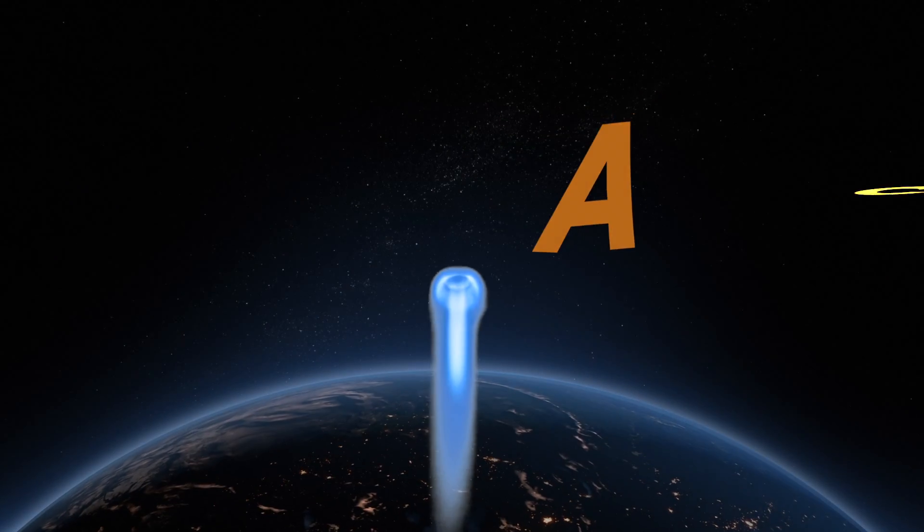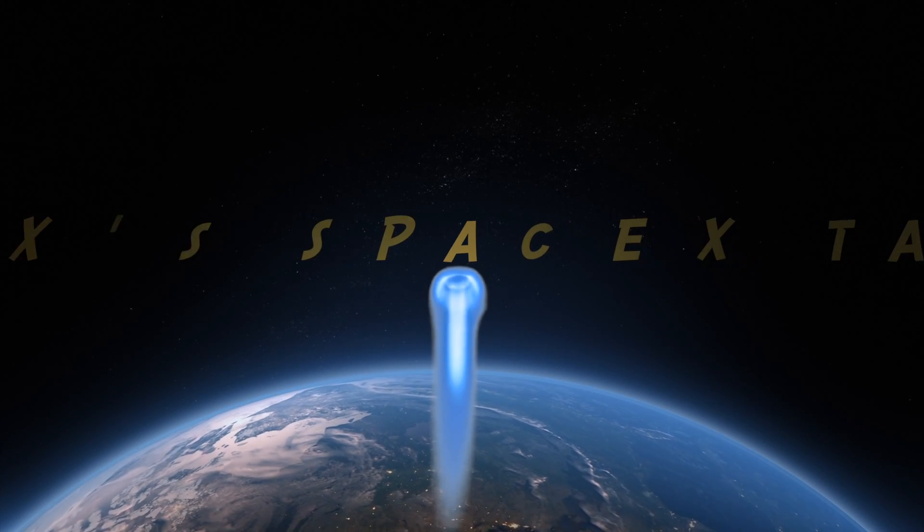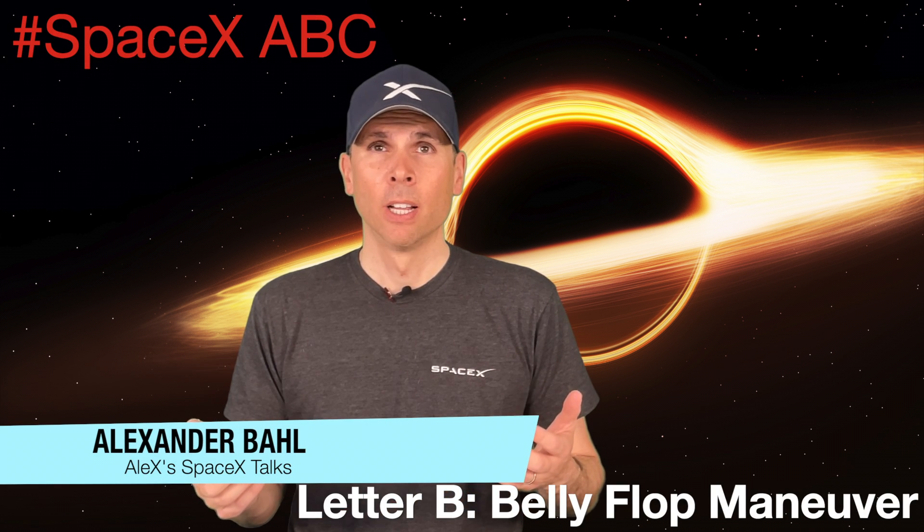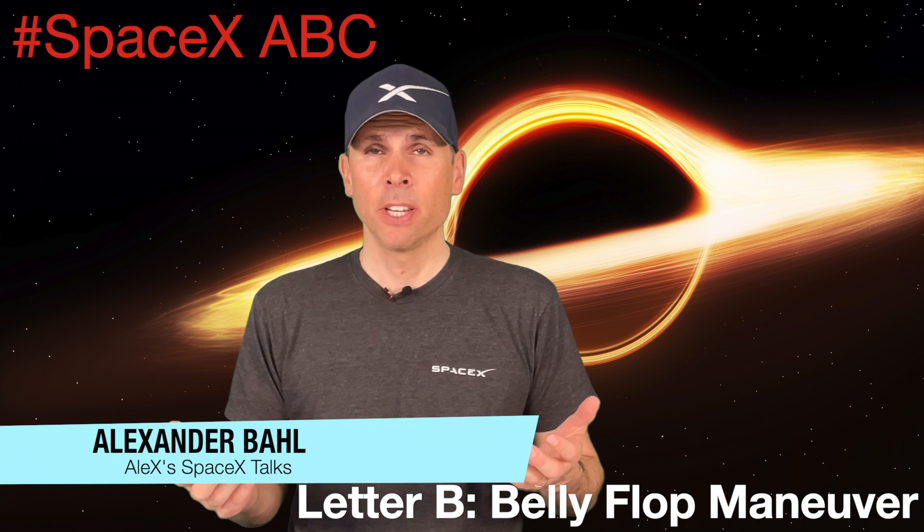If you want to know how the belly flop maneuver is connected to the current testing campaign of Starships in Boca Chica, then stay tuned and watch this video. Hello and welcome back to Alex's SpaceX Talks, today with my second video of the SpaceX ABC Series — letter B for belly flop maneuver.